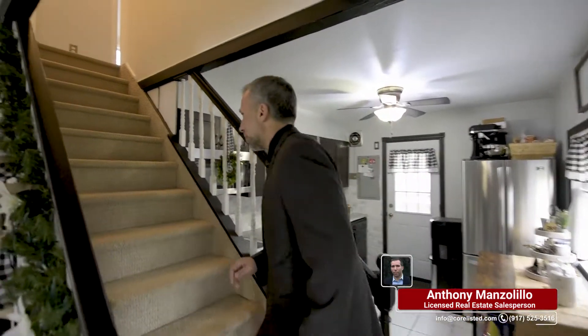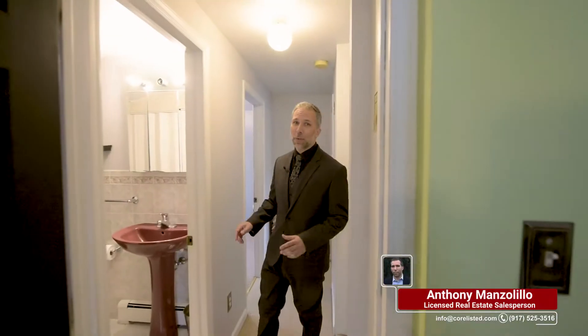Now that you've seen the first floor, come on up to the second floor. Let me take you into the master suite — there's a lot of space here, his and her closets, and three very large windows.